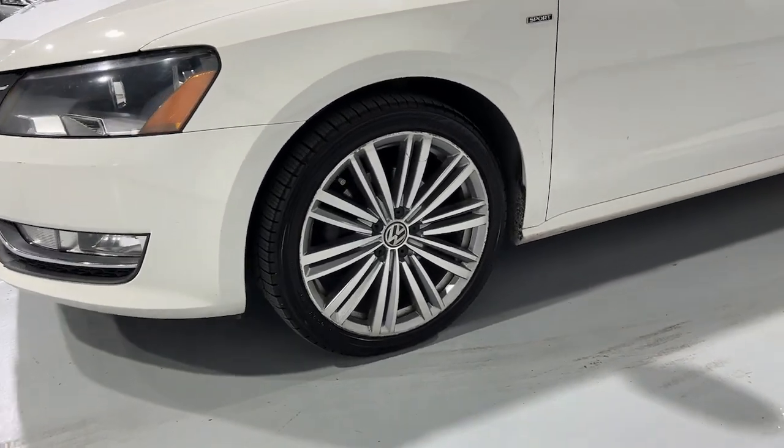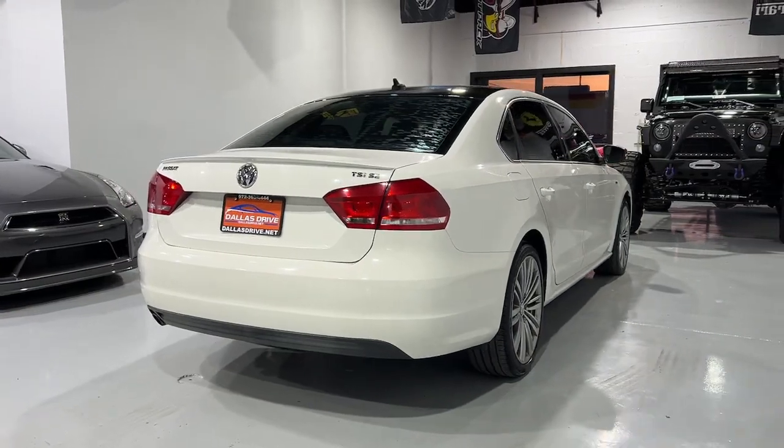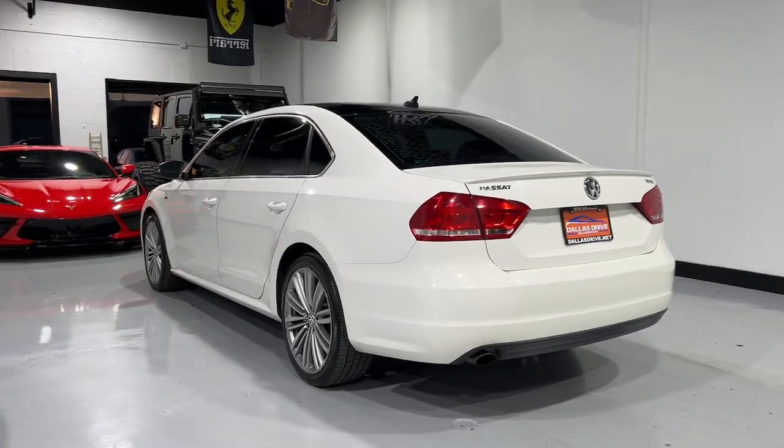This family-friendly Volkswagen Passat has the interior space and passenger amenities to make the journey relaxing and comfortable for everyone on board. The following are some of this vehicle's highlighted options.